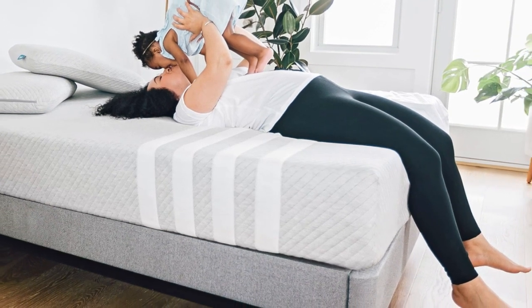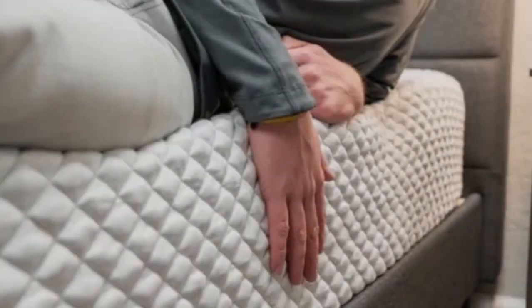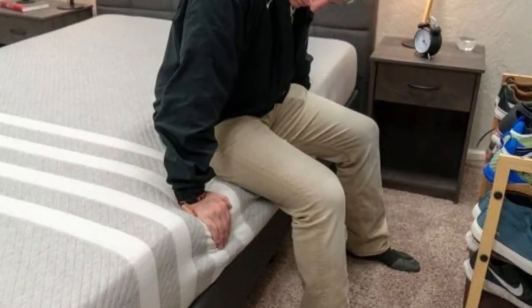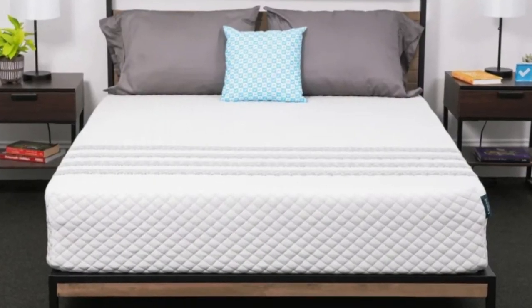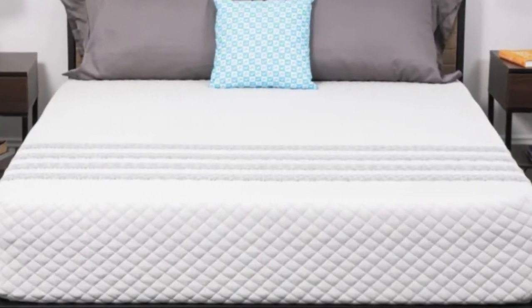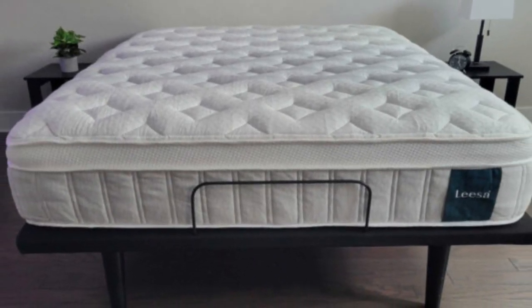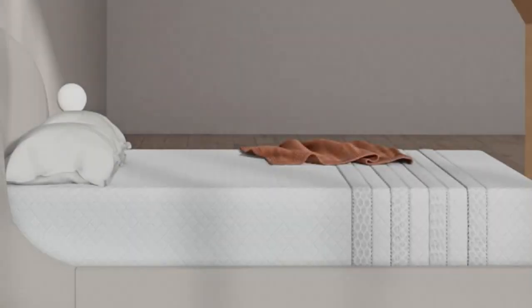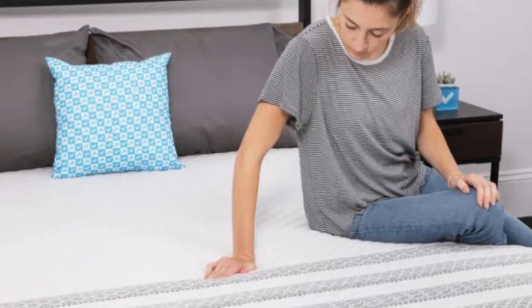How it performed: The Leesa Sapira Hybrid is considered medium-firm (6), so sleepers should expect gentle contouring and strong overall support. Among our testers, the mattress received the most positive ratings from side sleepers who weigh at least 130 pounds, and back and stomach sleepers under 130 pounds. The Sapira Hybrid also scores points for temperature control, thanks to the aerated foam layer and steady air currents through the coil system. Other major strengths include edge support and ease of movement — the responsive coils ensure most people can move across the surface without feeling trapped, while the perimeter feels exceptionally sturdy.